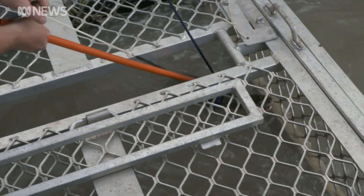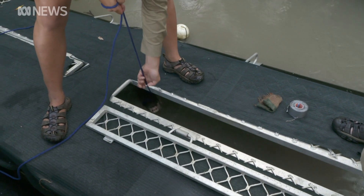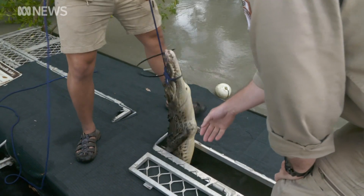Authorities are on alert, but say it's not enough to trigger a review of the government's crocodile management program and the removal of salties from Darwin Harbour. It's certainly a sign that we need to be thinking about what might be going on with crocodile populations in and around Darwin.